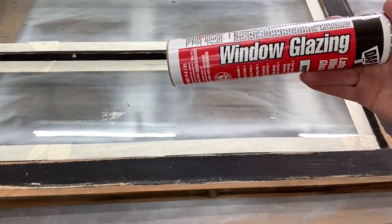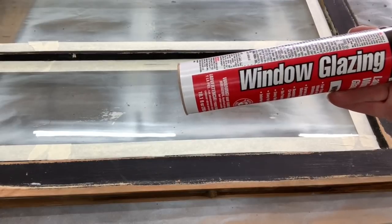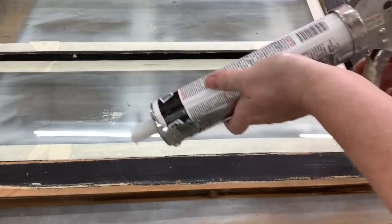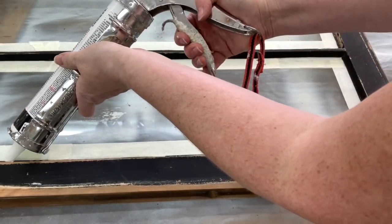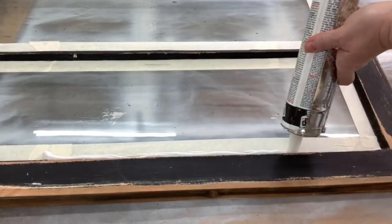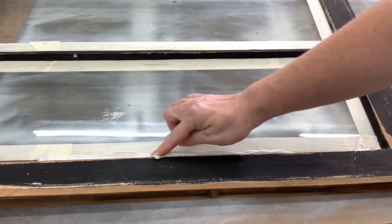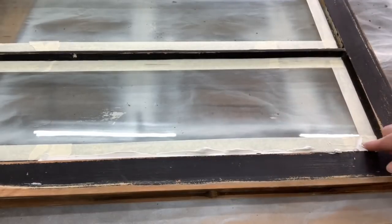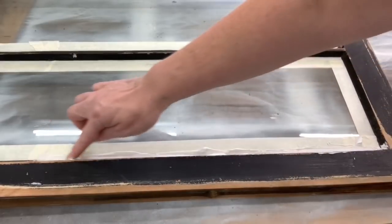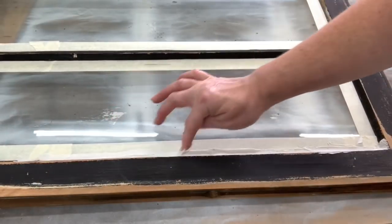I pick up this glazing at Menards — this is just going to help hold those windows in. I'm not weather-sealing these to be outside; I'm caulking them so that the glass will not fall out when whoever purchases them. I would not want that glass to fall out after I put this much work into it. Then I just run a bead of this glazing down and use my finger to spread it evenly. These are perfectly imperfect, beautiful old windows.